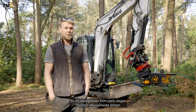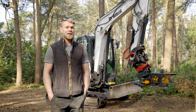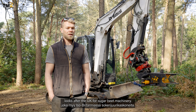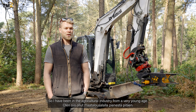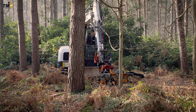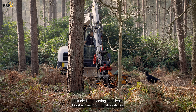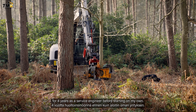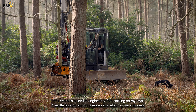My background from early stages started in the agricultural industry. My father is an agricultural dealer who looks after the UK for sugar beet machinery. So I've been in the agricultural industry from a very young age, studied engineering at college, then went to work on farms and farming contractors, before working for my father for four years as a service engineer before starting on my own.